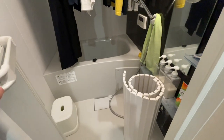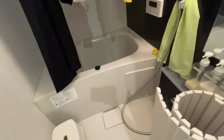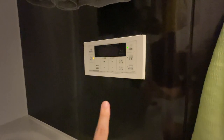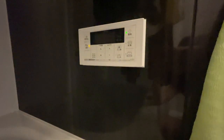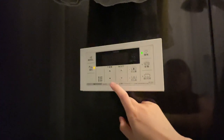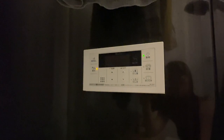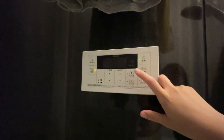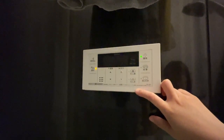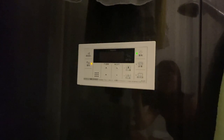Let me show you the control panel of the bath itself. This is essentially an autofill bath system — you can adjust the temperature and tell it how much water you want. There's also a feature where you can reheat the water, keep it warm, and add more hot water. You can pretty much customize your bath, which is a luxury I really appreciate.